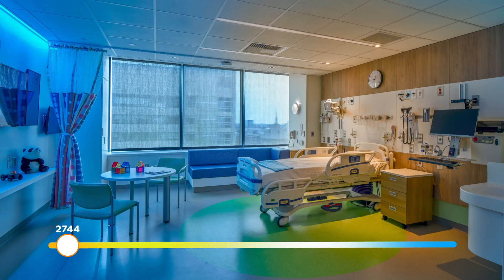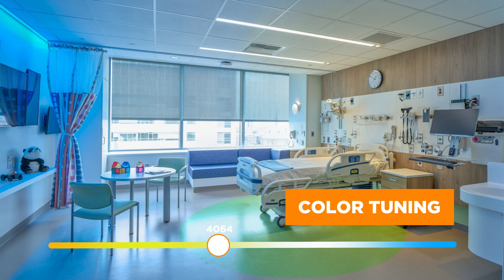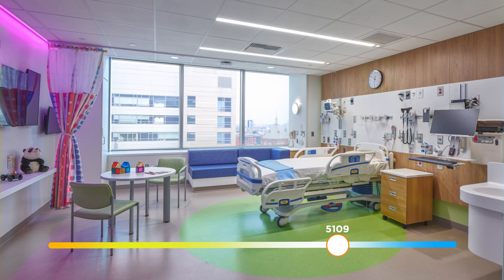Tunable white fixtures can be used as a means of circadian entrainment with proper light levels. The concept is to mimic daylight by shifting the color temperature in conjunction with light intensity over the course of the day, helping realign our circadian rhythms. This approach typically requires a more complex and automated control system where the fixtures are tied back to a central system.